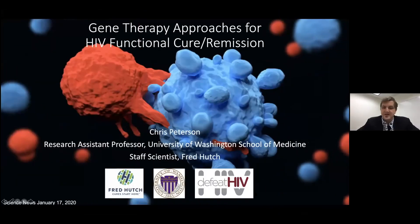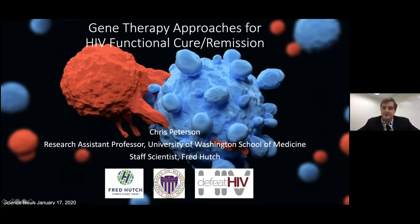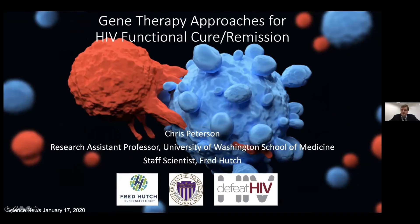Thank you, Michael and Richard for having me today. I'm really excited to get to talk to this group. My name is Chris Peterson. I am a staff scientist here at the Fred Hutch, and I'm also a research assistant professor at the nearby University of Washington School of Medicine. I've been involved in our Defeated HIV Martin Delaney Collaboratory since its inception in 2011, and have really focused on gene therapy approaches for HIV functional care and remission. I'll be reviewing our work and the work of many others today.